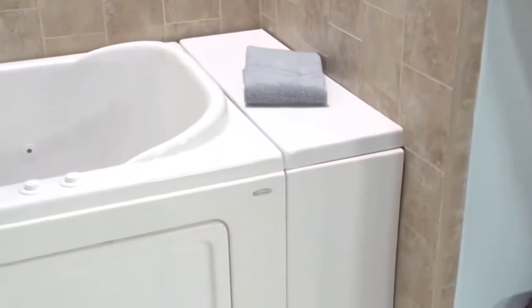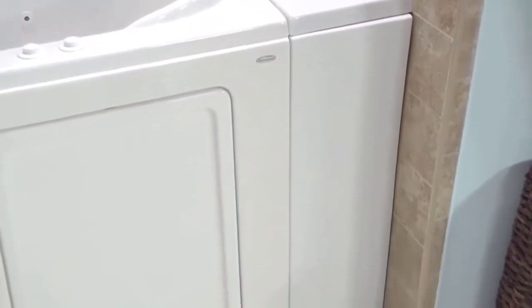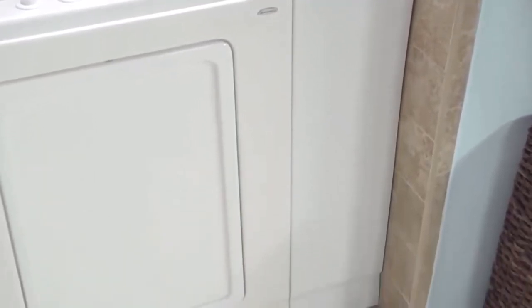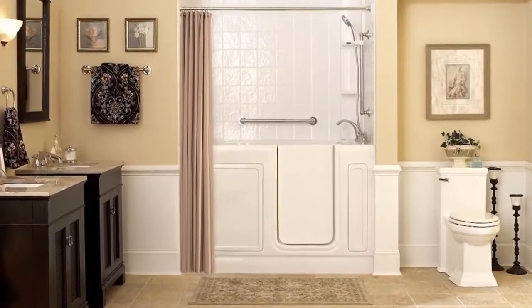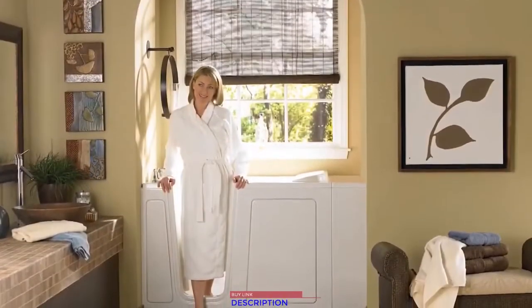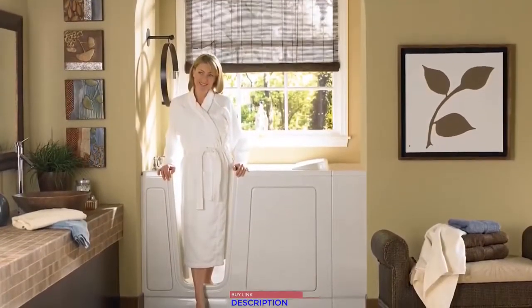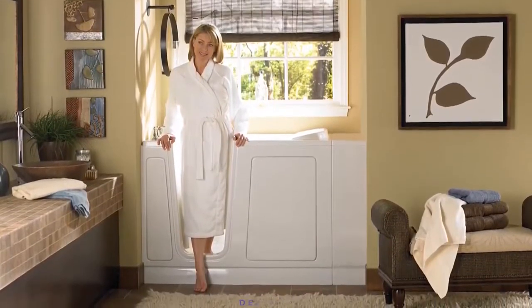The tub is constructed on a freestanding sturdy metal support frame, and an optional extension kit allows the tub to fit in any existing space up to 60 inches. Enjoy a comfortable, accessible bathing experience with the walk-in tub from American Standard. For more information on walk-in baths and all additional components available, log on to our website at www.americanstandard.com.